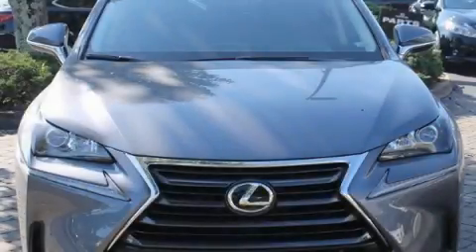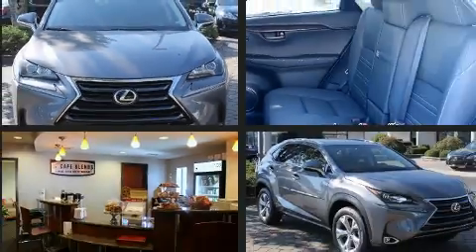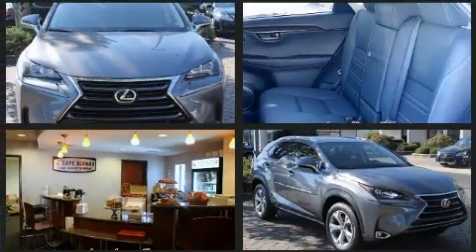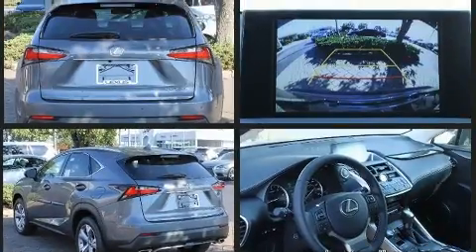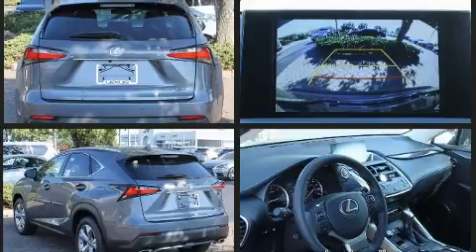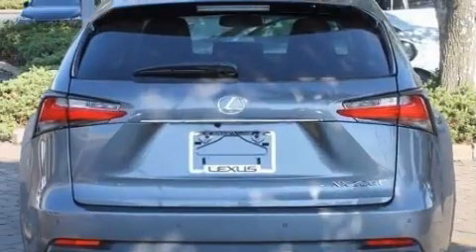Load your family into the 2017 Lexus NX. It features an automatic transmission, front-wheel drive, and a two-liter four-cylinder engine. A turbocharger further enhances performance while also preserving fuel economy.